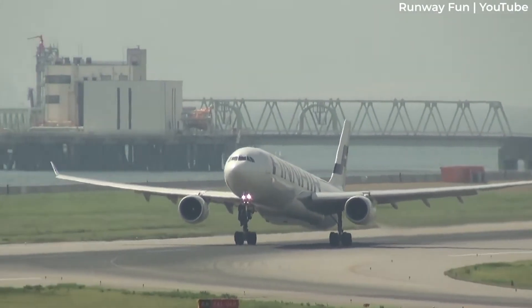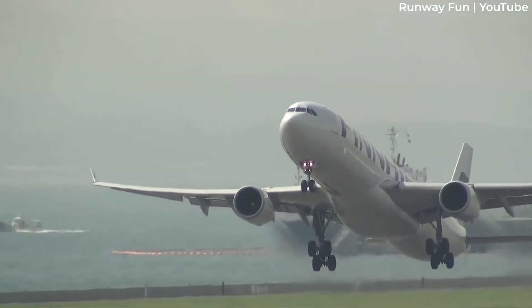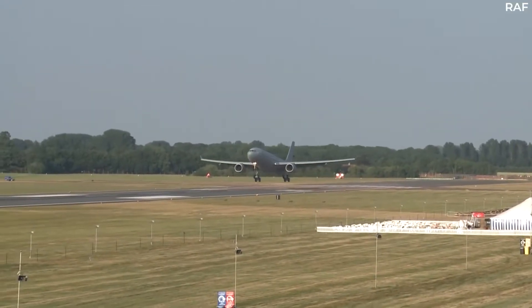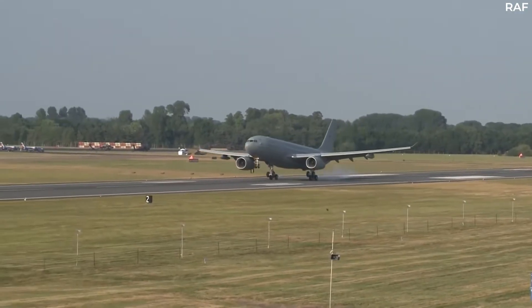The Airbus A330 has been a staple aircraft of long-haul commercial air travel since Air Inter first flew it commercially in 1994. However, it has also proved to be a successful base for several further developments used in other areas of aviation.